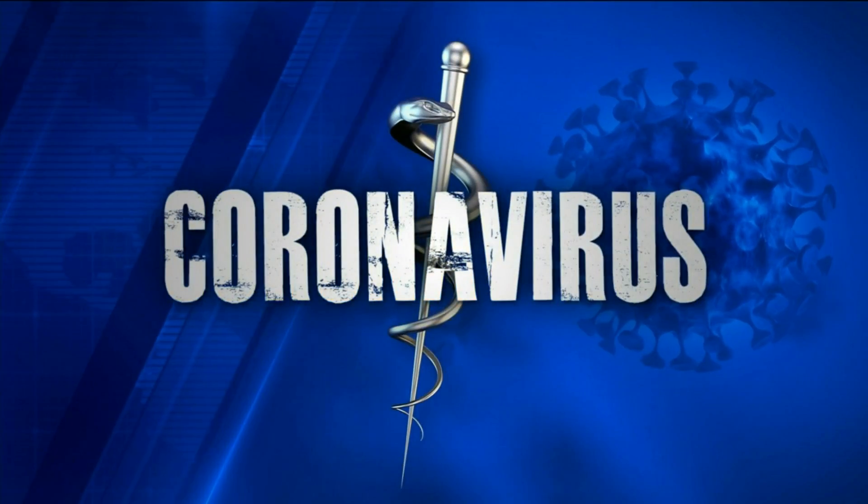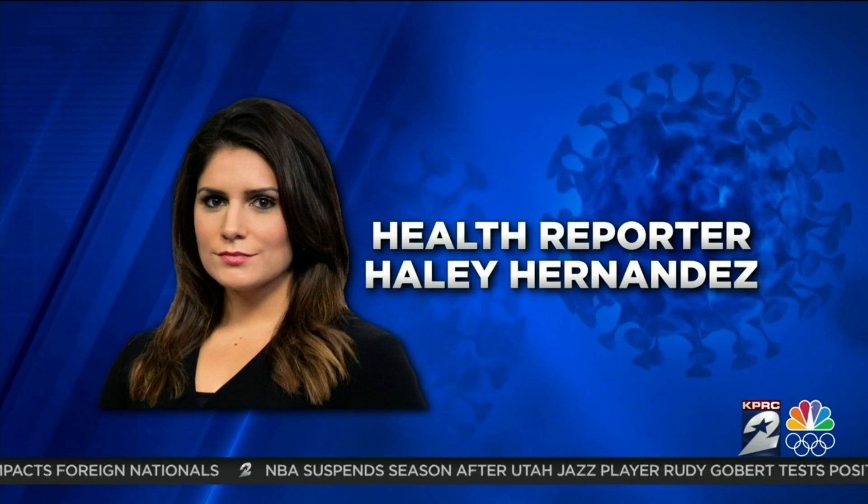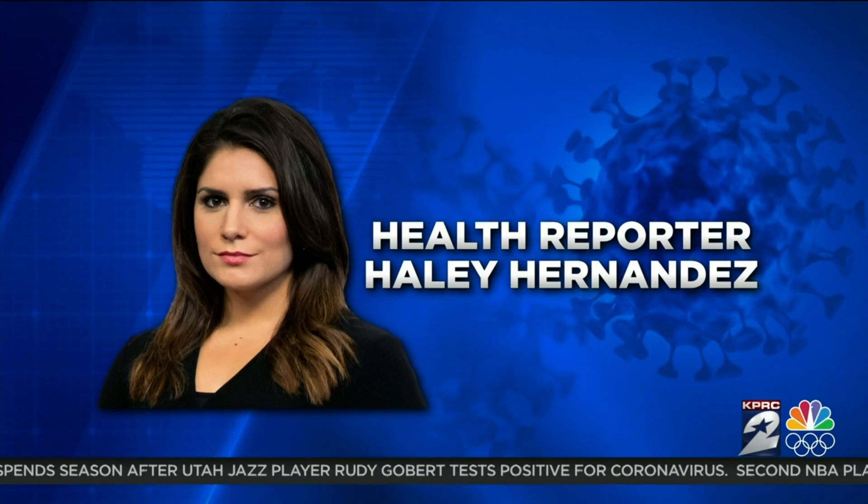Welcome back. As the coronavirus spreads, people are looking for ways to kill germs fast, and some are finding high-tech ways to do it. Tonight, health reporter Haley Hernandez, the only health reporter in Houston, keeping you informed around the clock, showing us the disinfection game changer.